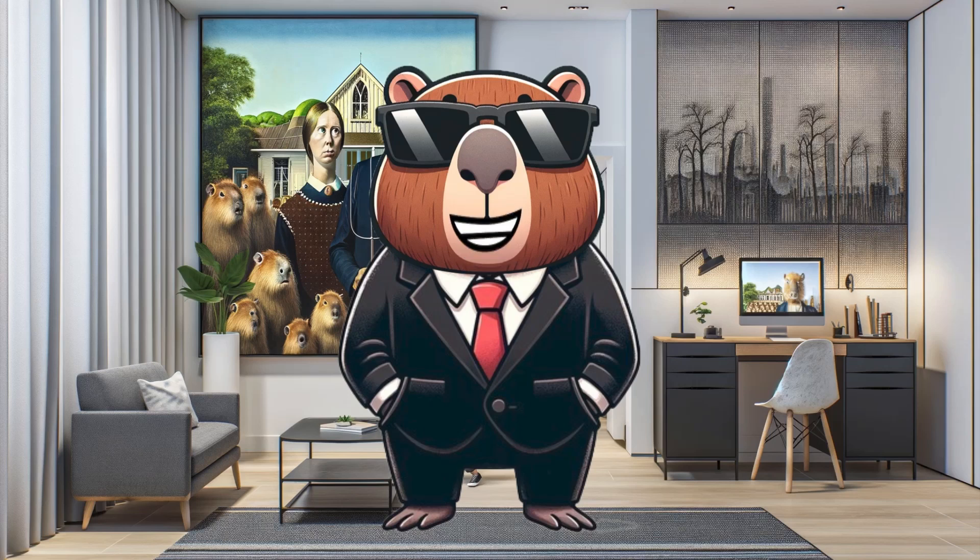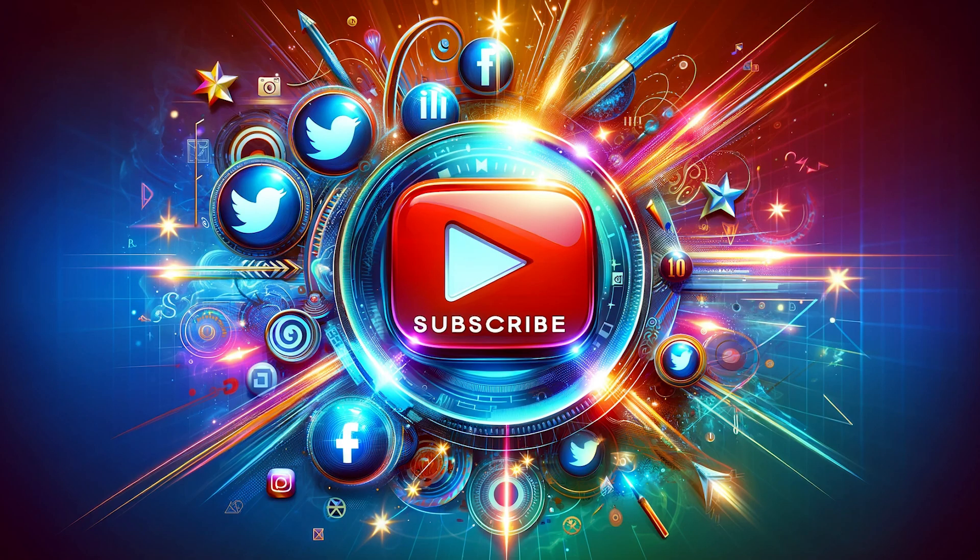Hey there crypto enthusiasts, I'm KDA Cappy, your guide to all things Kadena blockchain. Today's adventure takes us into a quick overview of Kadena. Don't forget to smash that like button and subscribe to know what's happening in the Kadena blockchain community.